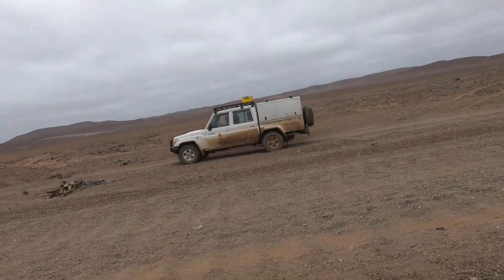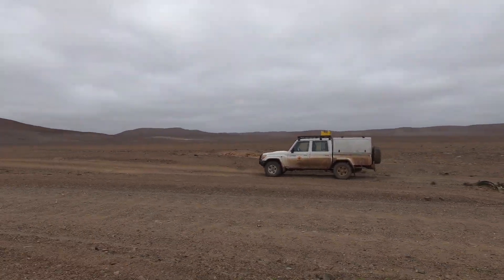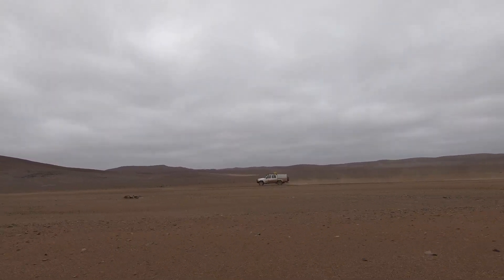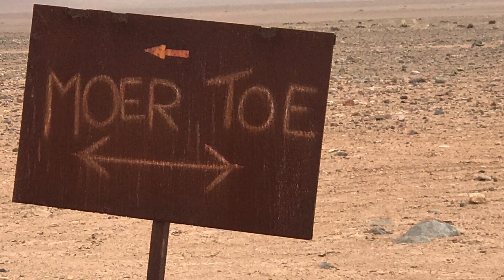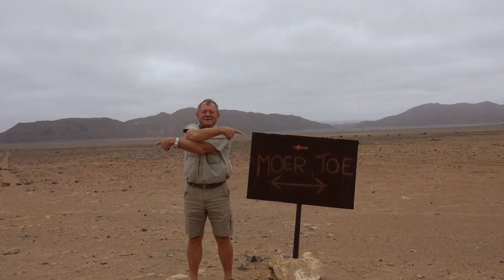I landed the drone and we continued our journey to the center of the Mesum crater, coming across a sign at a T-junction in the tracks. Loosely translated, it says: 'You're screwed.'